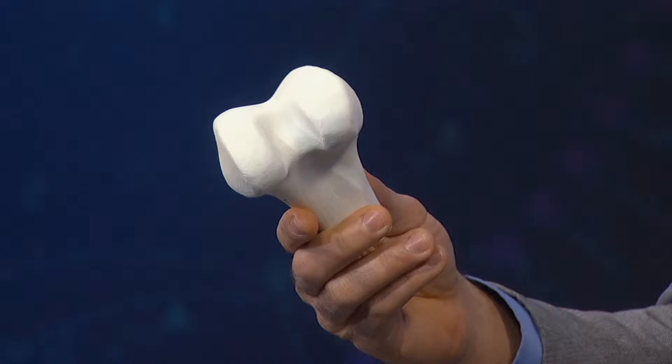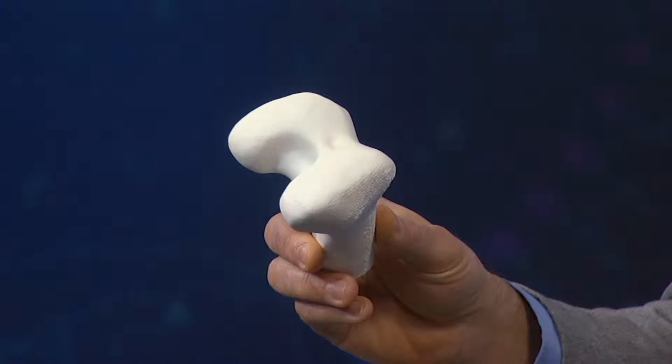Here we've got the bottom of the femur — this would be the part that is the top of the knee. This is printed out of a hard plastic, which is what 3D printers have really been able to do for quite a while now. There are actually FDA-approved 3D-printed bone plates currently on the market. This works well for hard materials like bones.